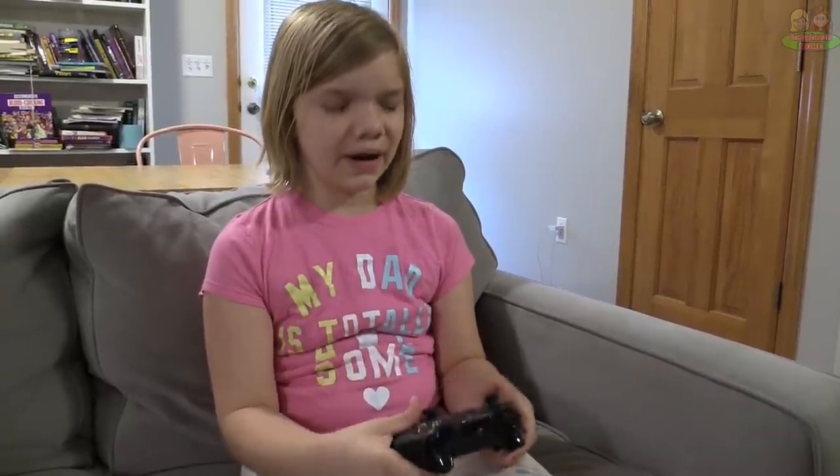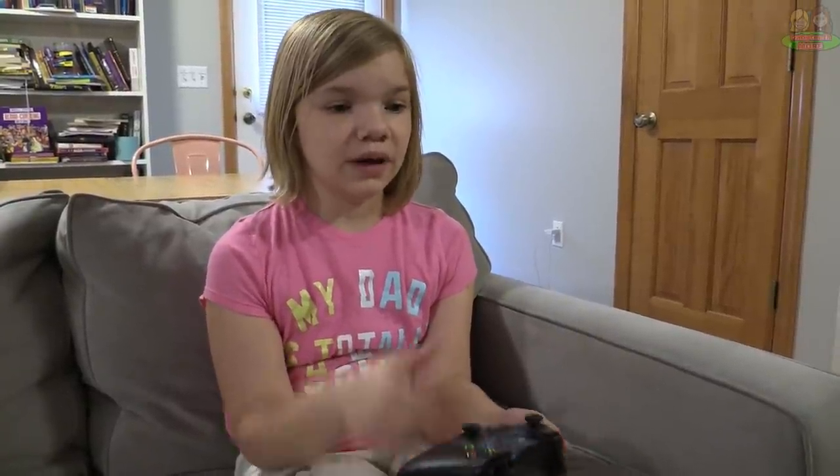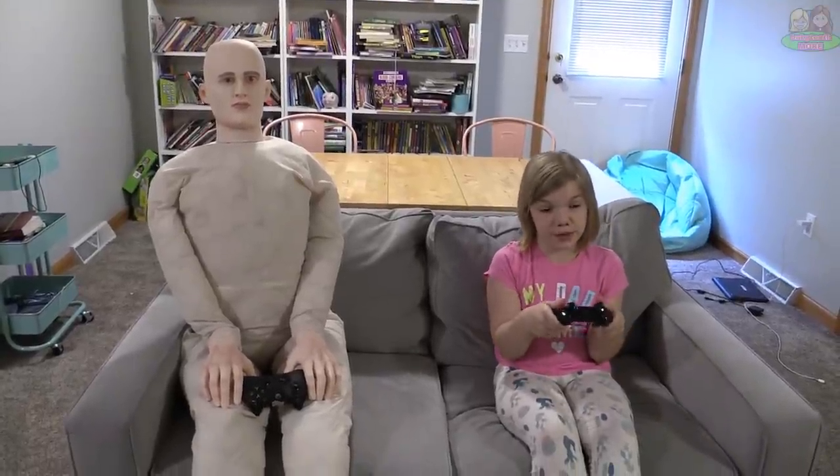Useful gaming partner — I'm so bad at video games, everyone can beat me. What I need is someone who could never beat me. You stink, dummy! I'm beating you so bad!